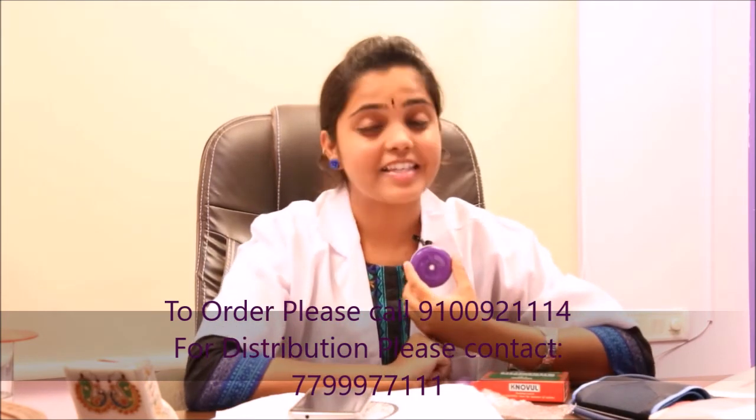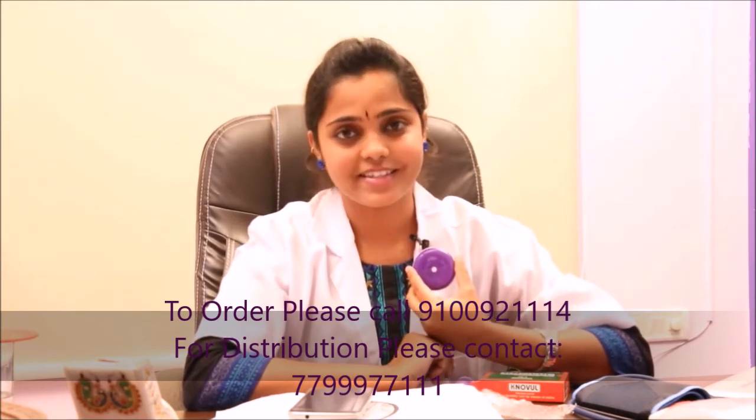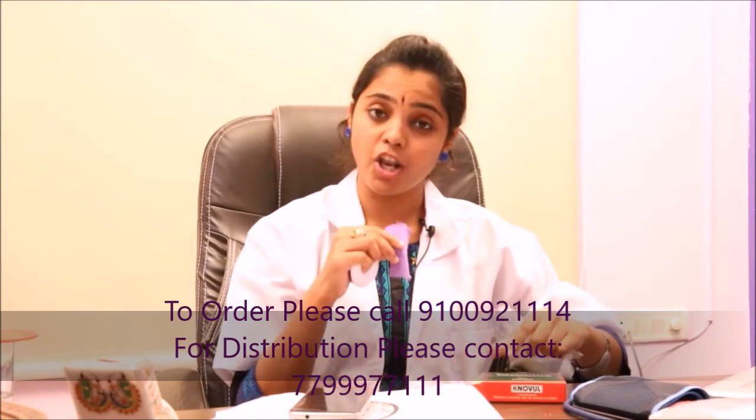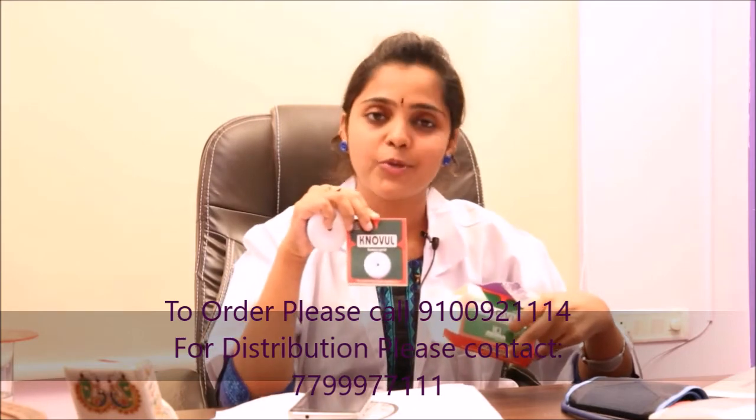This device is extremely reliable, very easy to use, and fast with your results. You have a pouch, a cloth, and a user guide available for you to help you with the procedure. Thank you.